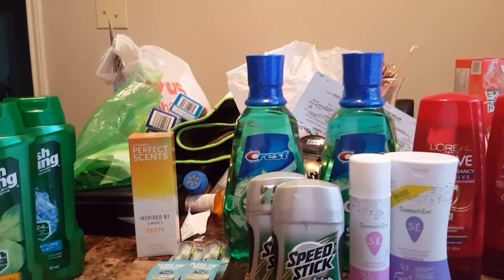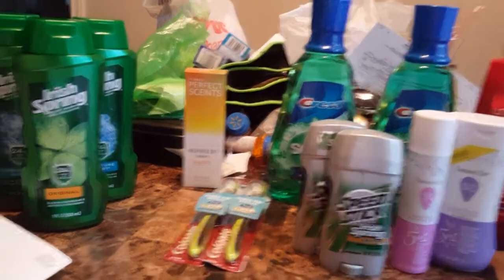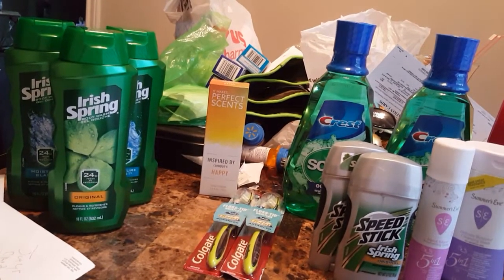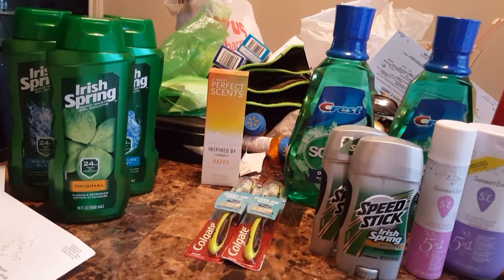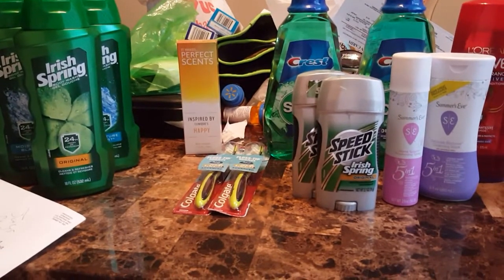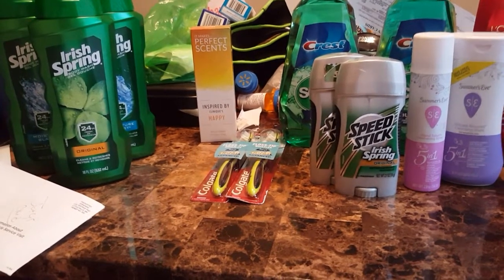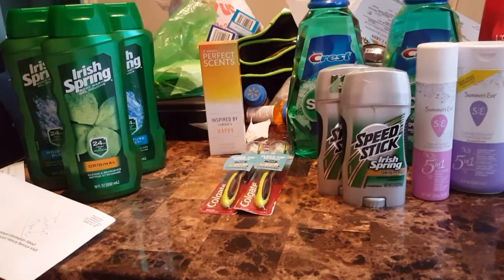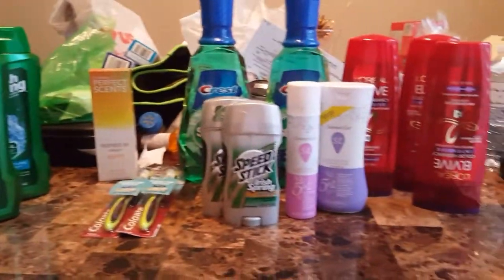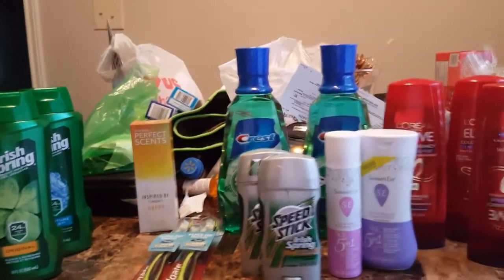Next was the Scope, on sale for $3.99 — you can do this deal up to two times, which is why you see two. I had a $1 off Scope manufacturer coupon downloaded to my card, and a $1 off any Scope mouthwash coupon — $2 off total. So for two bottles at $8, minus $2, I paid $6. But I got back $6 in Extra Bucks. So they were absolutely free after Extra Bucks. See the pattern?